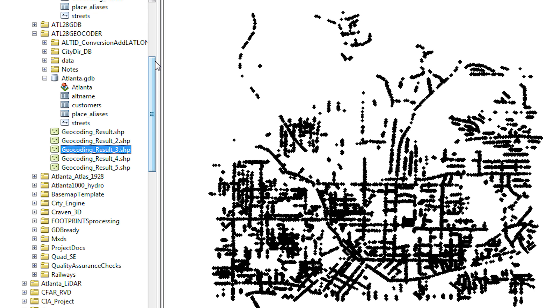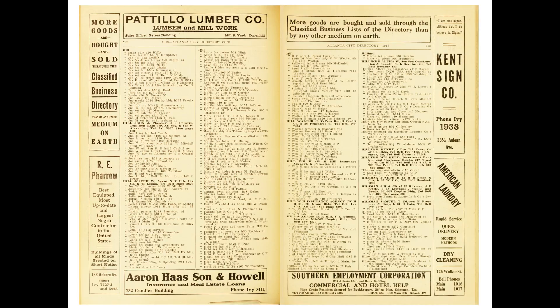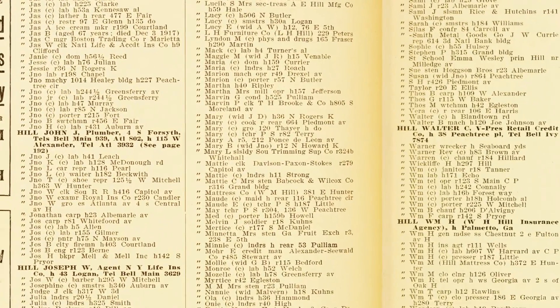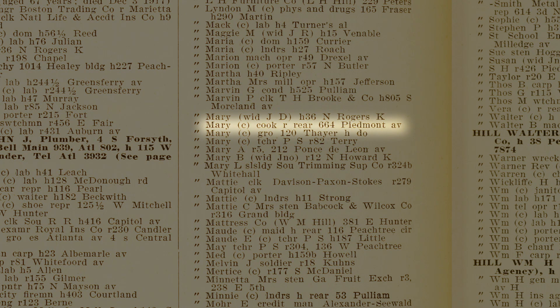Our next tool was a geocoder, which was built from city directories. We built a database from those directories and then attached it to the points of interest that we had digitized. There were some interesting things we found — for example, race is identified in the Atlanta city directory of 1930. Some people are designated by a small 'c,' which stood for 'colored' in this particular directory.